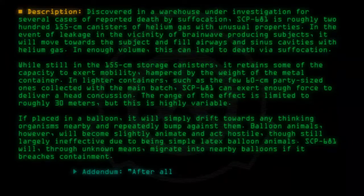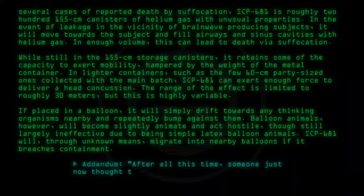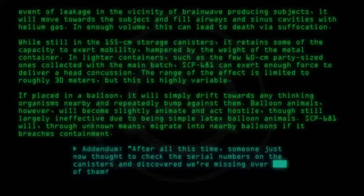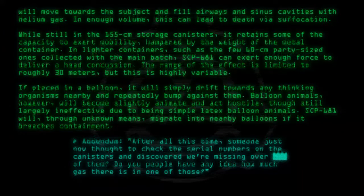Addendum: After all this time, someone just now thought to check the serial numbers on the canisters, and discovered we're missing over... of them. Do you people have any idea how much gas there is in one of those? — Doctor.